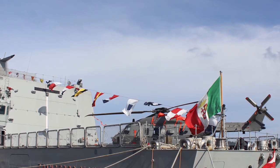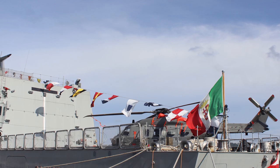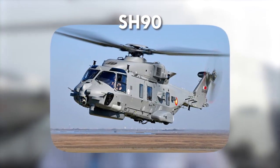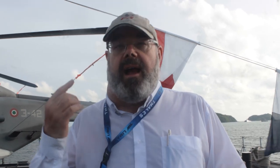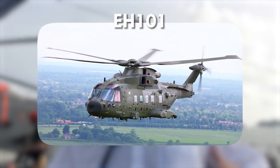Vocês podem ver que o convés é absolutamente imenso, e a porta do hangar também. Esse navio é capaz de receber dois SH-90 — a versão naval do NH-90 — ao mesmo tempo, e angariar os dois ao mesmo tempo. Ou carregar um único EH-101, que é um helicóptero de três motores, bem maior do que os dois helicópteros fabricados na Itália.